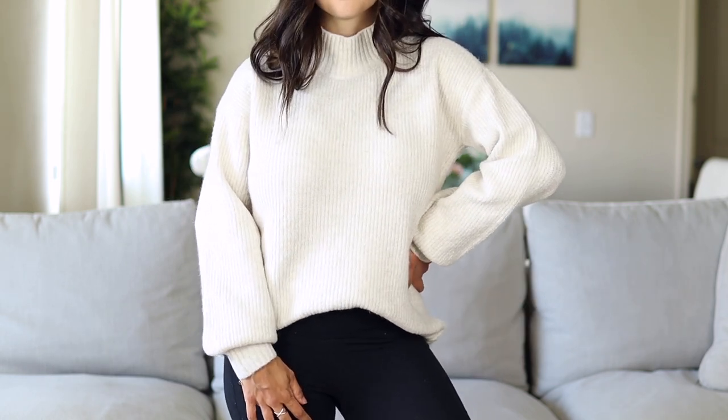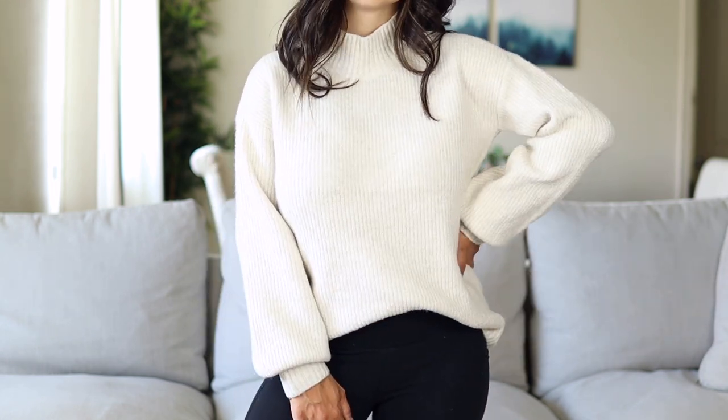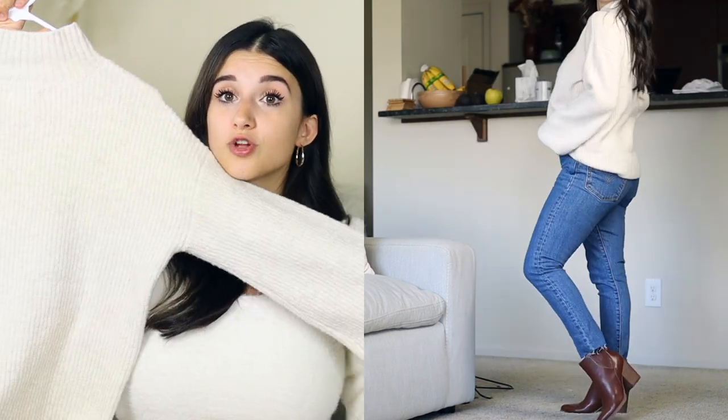This sweater is also a turtleneck. Most tops I've been sharing have open necklines, which are super flattering for fuller chested women, but sometimes you want a turtleneck and a nice oversized sweater. This is a really good option — it gives you some shape on your silhouette while still having that oversized look, which I think looks overall really flattering.